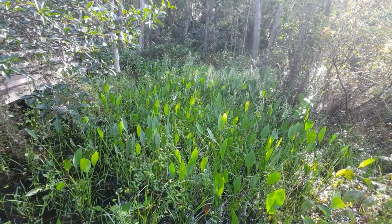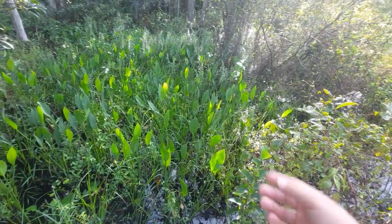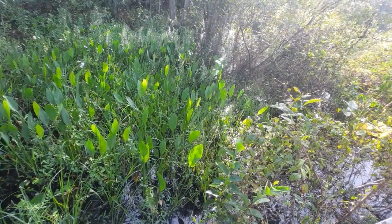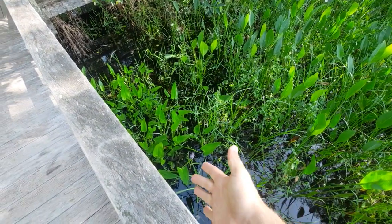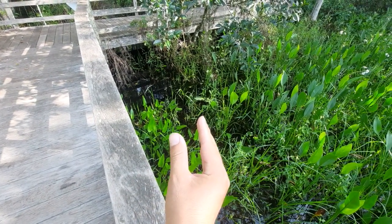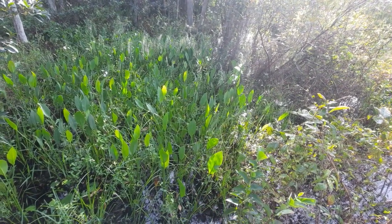Another plant I wanted to point out — you see some of these right here with the broad leaves. That plant is known as alligator flag. Now, alligator flag looks very similar to pickerel weed, but this is a perfect opportunity for comparison. Just below me is pickerel weed — its leaf arrangement is more of a heart shape and quite pointed. Whereas alligator flag, to the right, has more of an oval-shaped leaf. That's how you can tell the difference.